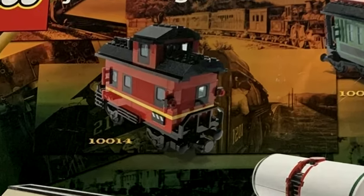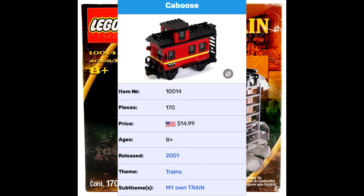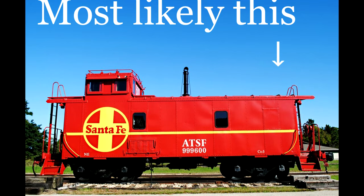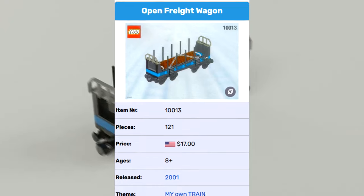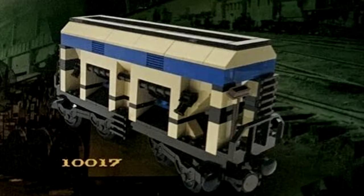Starting at the back of trains — a caboose. These cabooses retailed for $14.99, as best I can find. And kind of strangely, it's based on an American one from the 1910s. Then we have an open freight car, which retailed for $17.99. A tanker and an open hopper both retailed for $20.